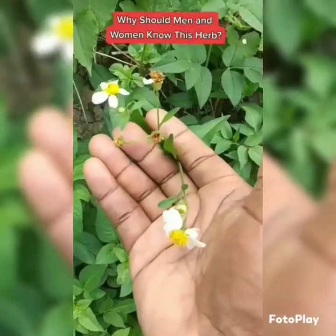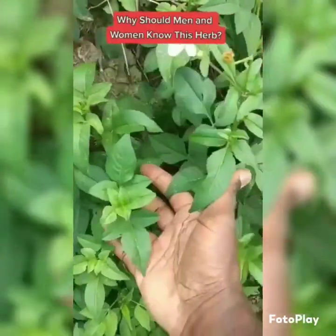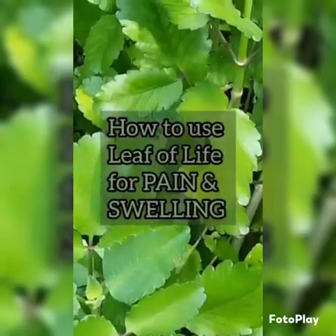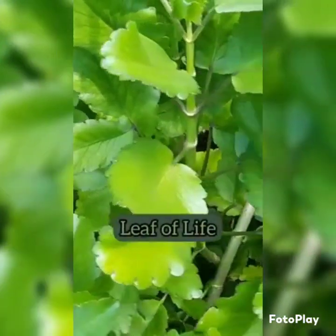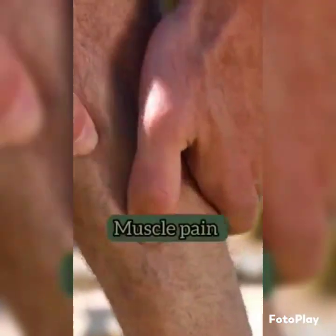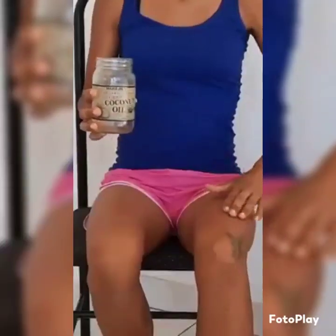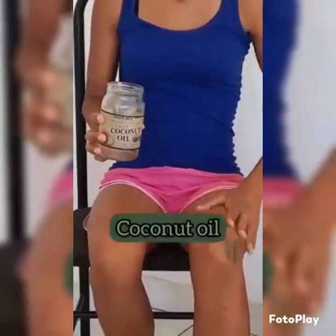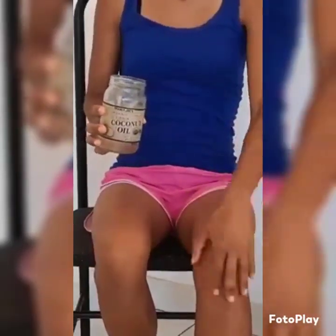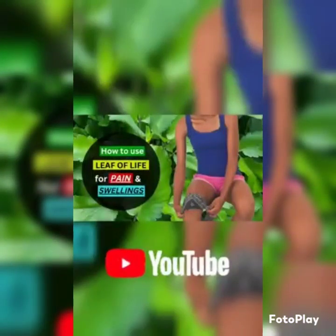This herb is called Spanish Needle or Biden's Pelosa — it is a powerful herb used to remove kidney stones and gallstones and is excellent for asthma. Leaf of life plants are used in traditional medicine to treat arthritic pain, muscle pain, headaches, and swellings. The first thing to do is to warm the leaves over a low flame, then apply some cold-pressed coconut oil on the affected area along with the warmed leaves. Please head on over to my YouTube channel by clicking on the YouTube video link in the comment section.